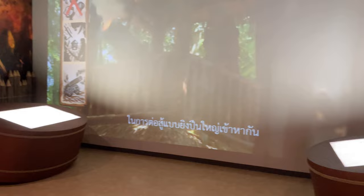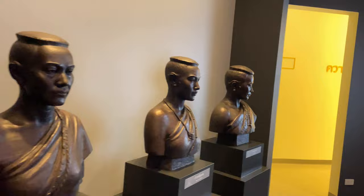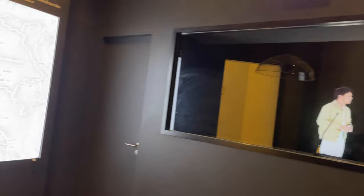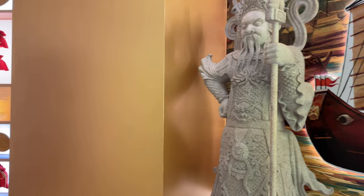It's kind of fun for the kids — the displays are interactive and you can scroll through different menus and read about what's going on. They had a fun room with an interactive display where you could fight the Battle of the Nine Armies. And right over here they're talking about Lady Mo, who was instrumental in stopping a bid for independence around Nakhon Ratchasima, or Khorat. From there we go into the Bangkok era.